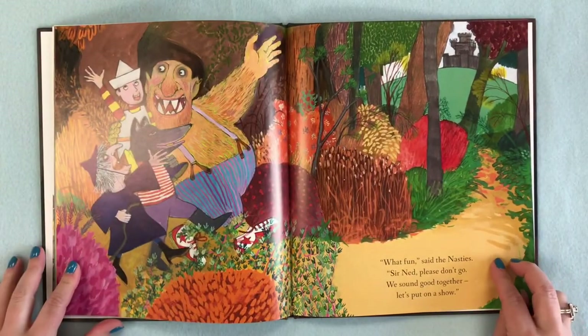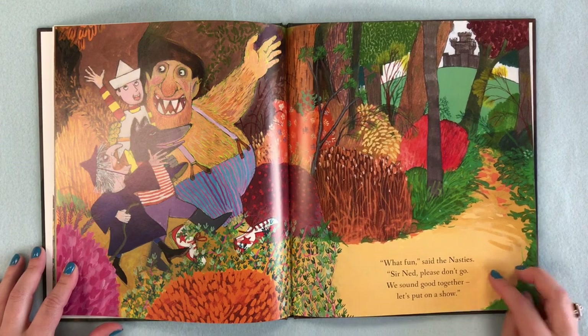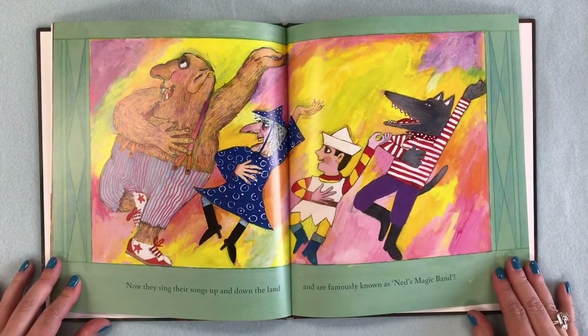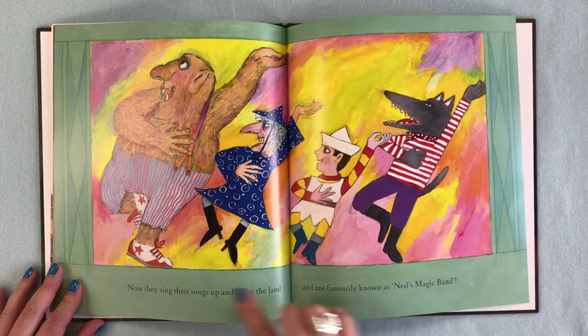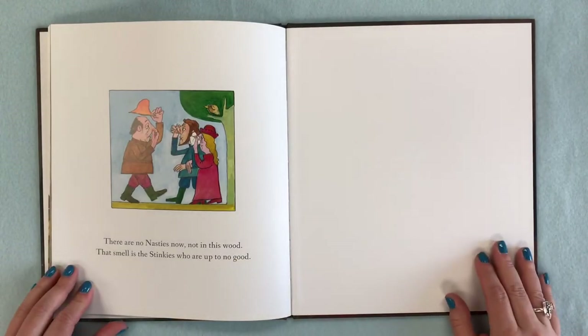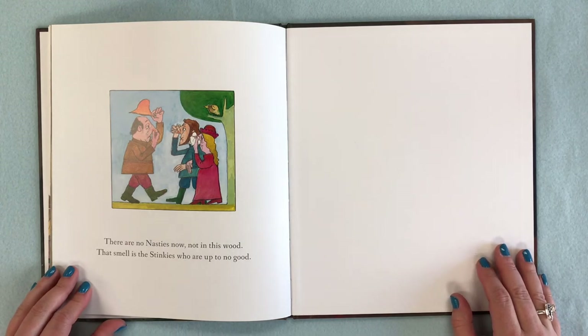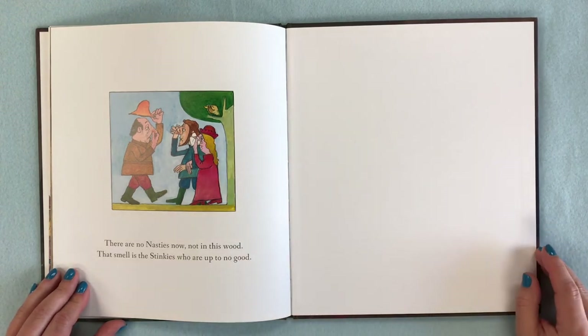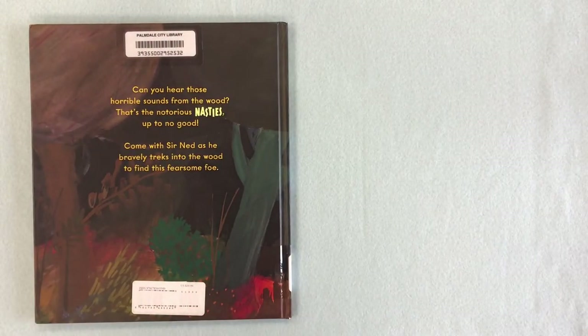'What fun!' said the Nasties. 'Sir Ned, please don't go — we sound good together, let's put on a show!' Now they sing their songs up and down the land and are famously known as Ned's Magic Band. There are no Nasties now, not in this wood — that smell is the Stinkies, who are up to no good! So now that Sir Ned has taken care of the horrible sounds from the forest, I think we're going to have to find someone to take care of the horrible stinkiness from the Stinkies. The end.